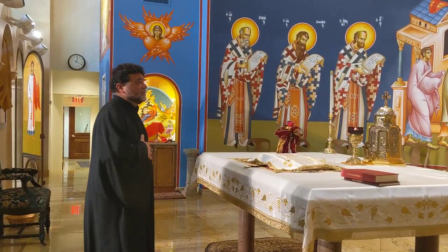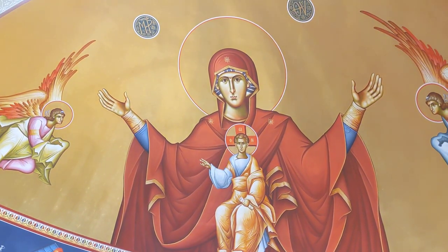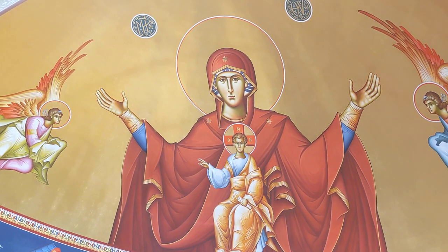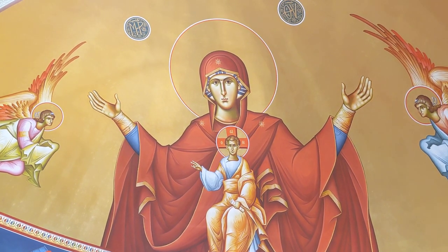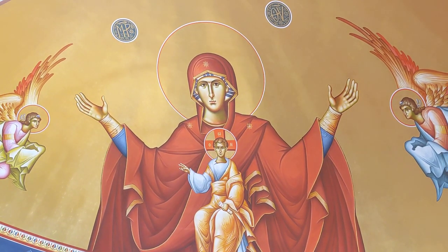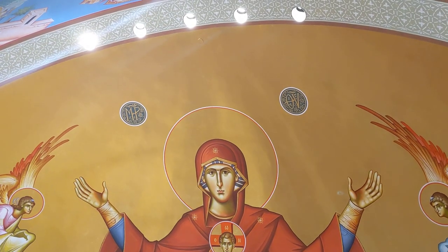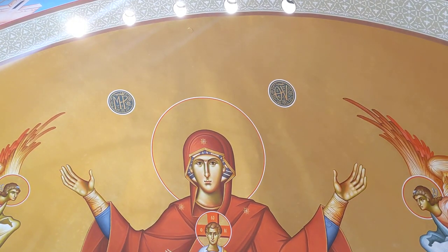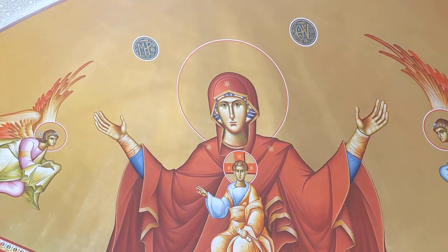So why is the icon called Platythera — 'more spacious than the heavens'? Because Mary carries within her Jesus, who is the creator of the heavens. He who created the heavens is greater than the heavens. So this is why this icon is called the Platythera dun Uranon. You notice also with the icons of the Virgin Mother, you always see her initials — the Mi and the Ro, the Greek letters for 'mother,' and the Theta and the Y — 'the mother of God.' So this is the icon of the Platythera.